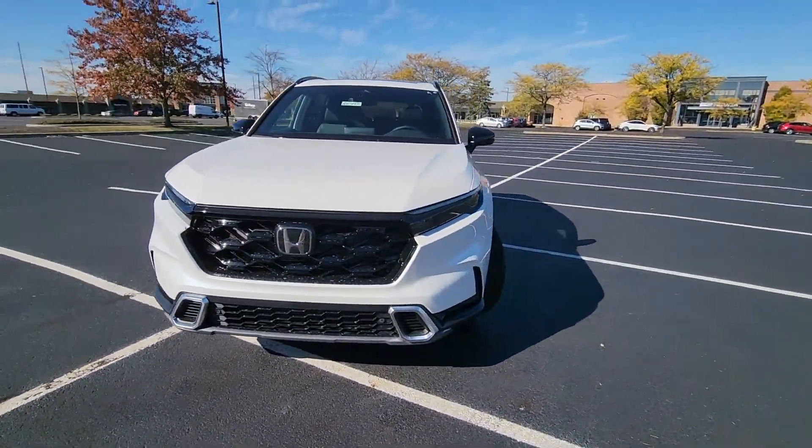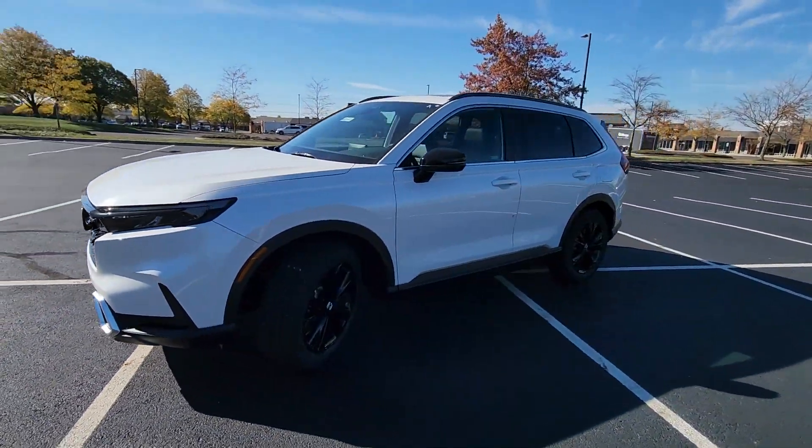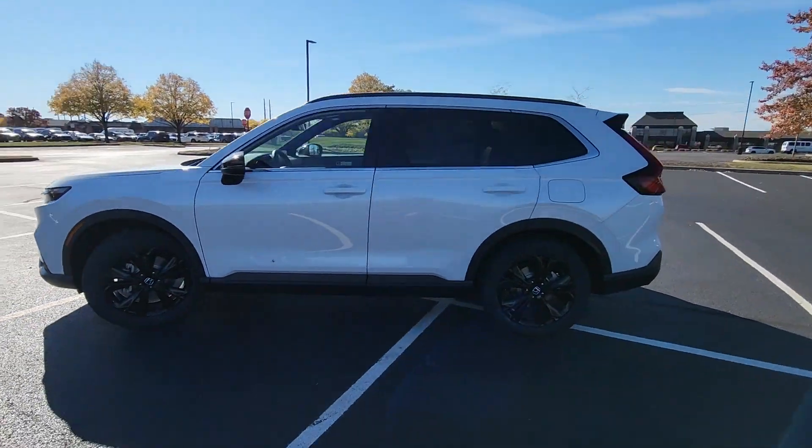2025 Honda CR-V Hybrid. This SUV offers space as well as power and performance.